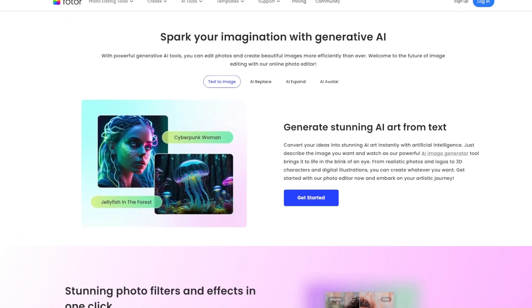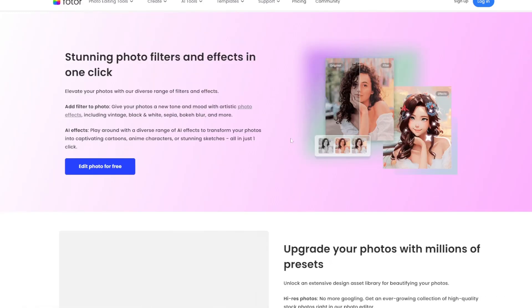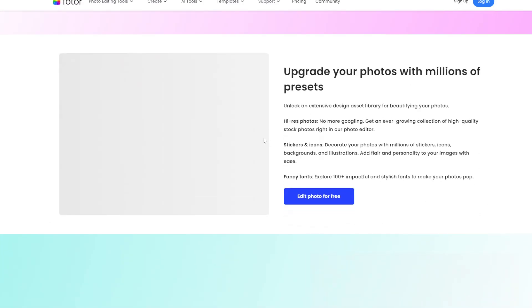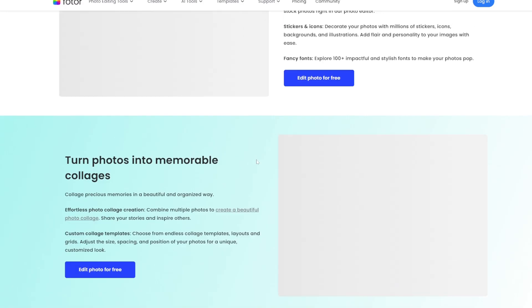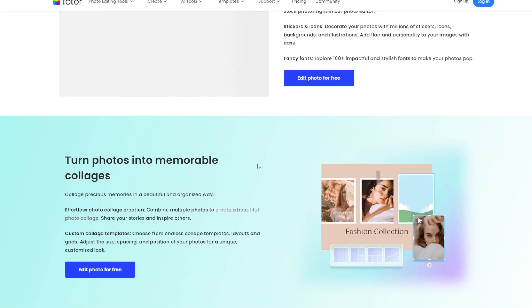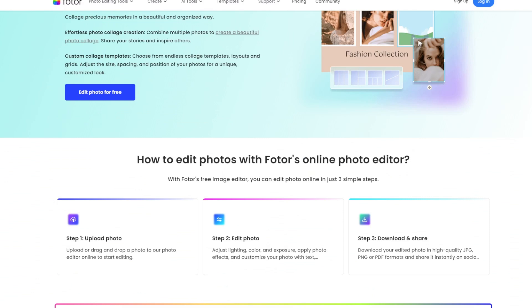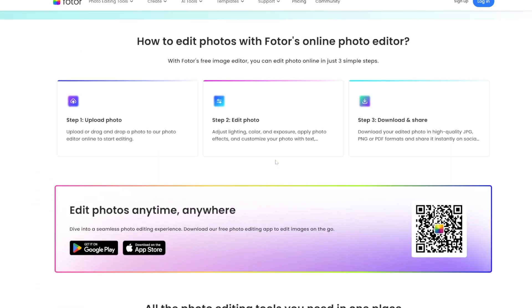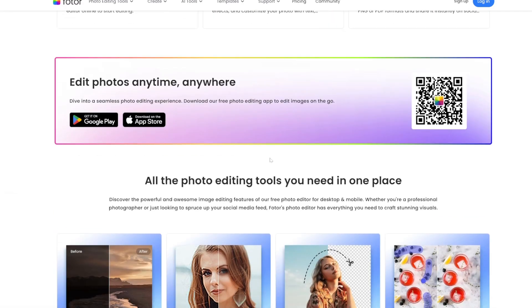Key features: AI Beautify tool — automatically enhances portraits by smoothing skin, brightening features, and improving tone. Background remover — precisely isolate subjects from the background with AI. Batch processing — edit multiple images simultaneously for consistent results. HDR merge — combine multiple exposures into one photo for high dynamic range results. Cloud storage — save your edits to the cloud and access them from any device.